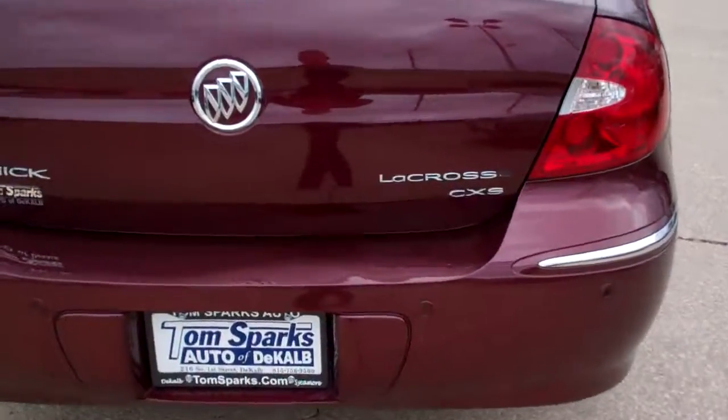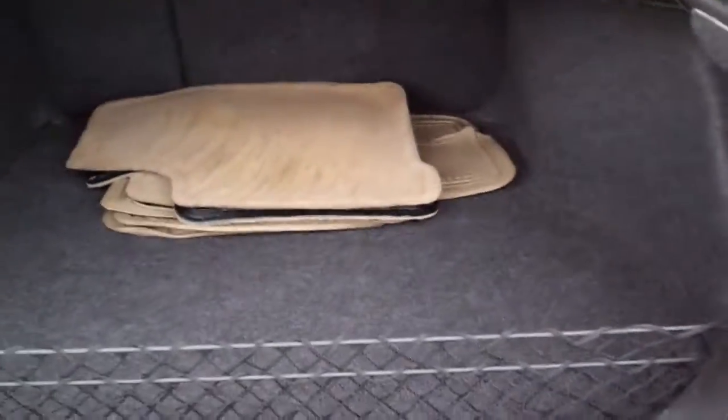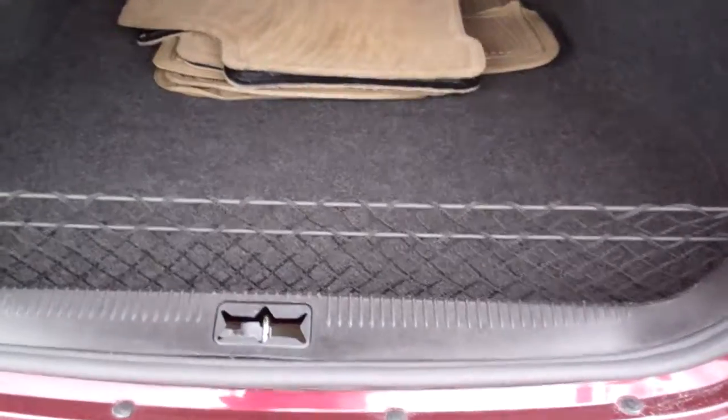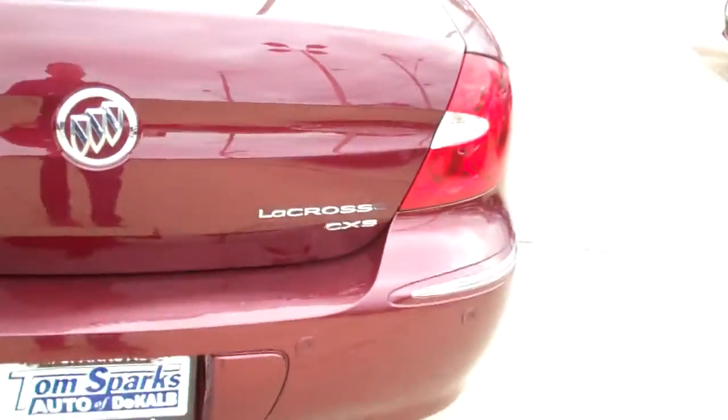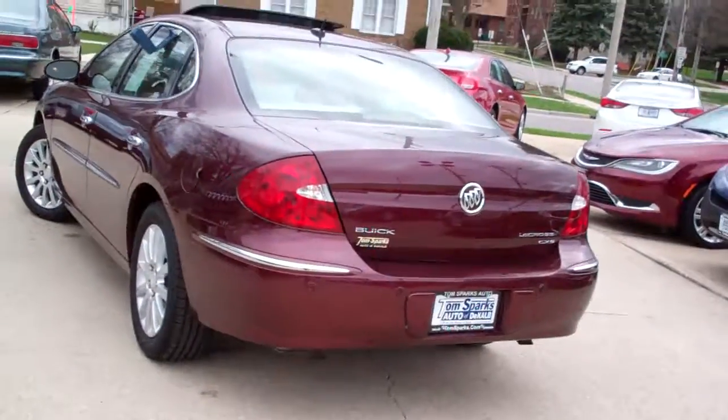Rear backup assist. Nice big trunk. Floor mats come with the car and a cargo net. Hey, that cargo net's key. I like them — keeps your stuff from rolling around in the car.